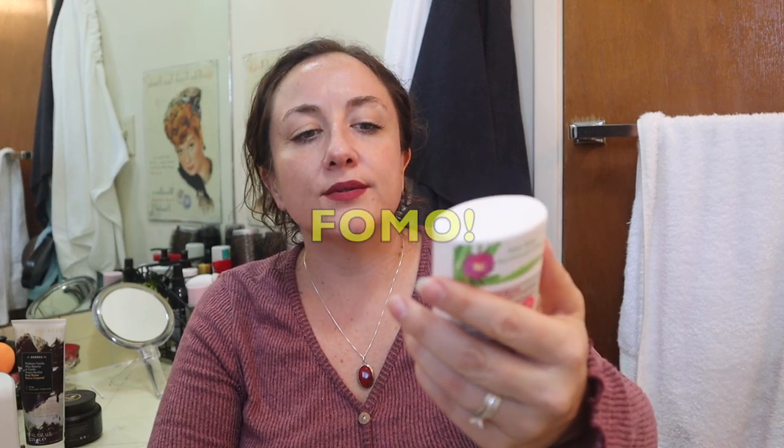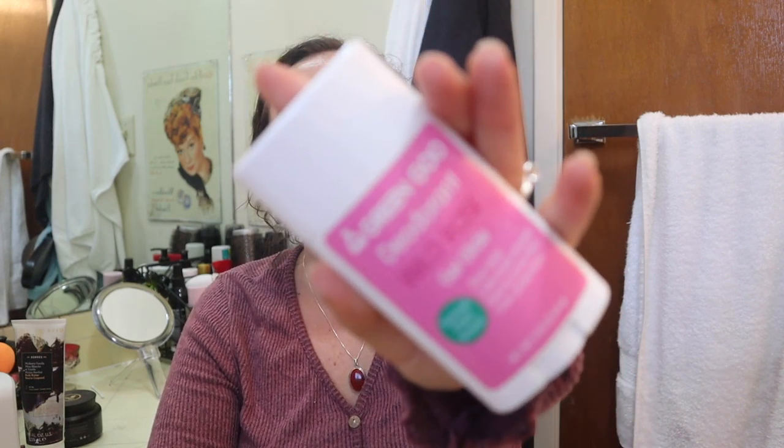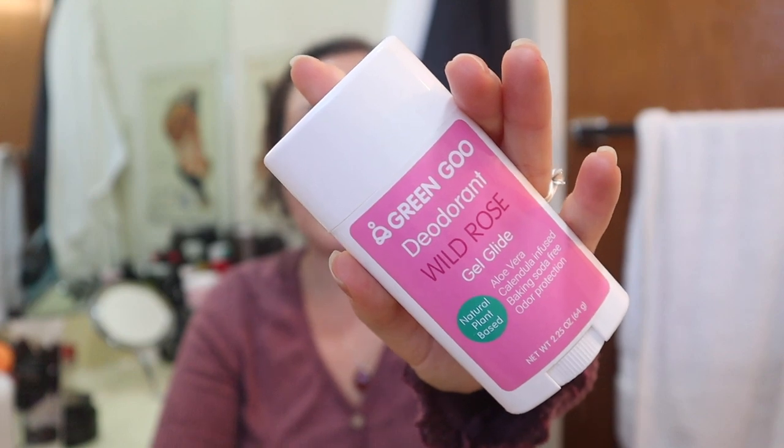This is the Gringu Wild Rose deodorant. I talked about this in a recent collab video with Chip from Moment With Chip - we talked about our top five and five worst products from FabFitFun. This one was one of my five worst because it does not work for me. I get really stinky by about 2:30. But if you are allergic to baking soda, you might give it a try because this one is baking soda free.